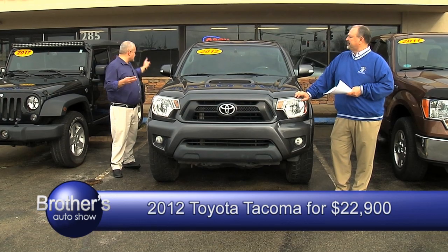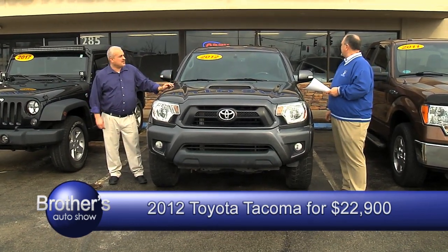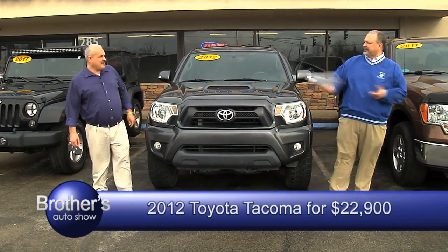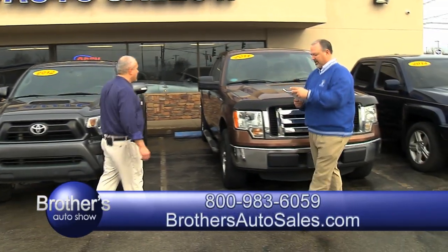It needs a new home. Got the cover on the bed — that's extra right there, just to have the cover. That truck's only $22,900. You can't beat that, it's really good, good buy.